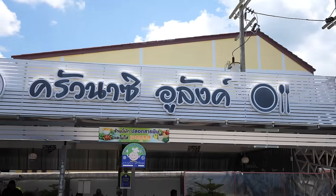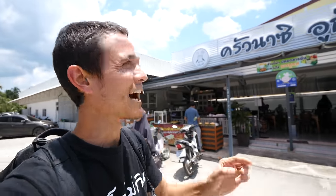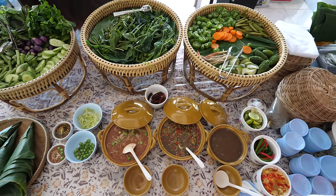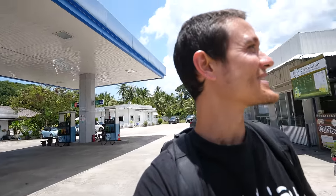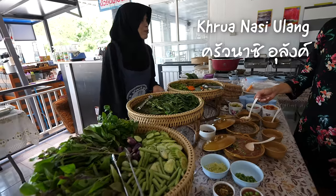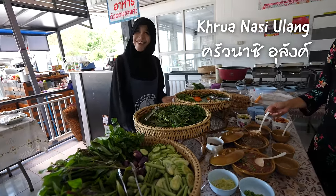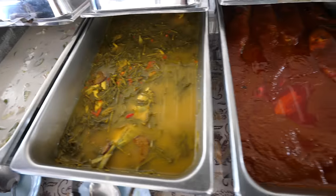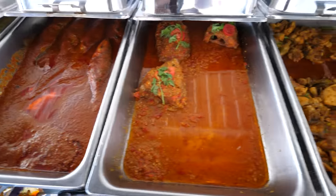We're starting this tour in Saiburi, which is in Patani but very close to the border with Narathiwat. We're having lunch at a restaurant that serves nasi ulang — rice with a choice of different things, vegetables, and budu, which is fermented anchovy sauce. The restaurant is located right at the petrol station here, and I cannot wait for the Malay food and the culture.